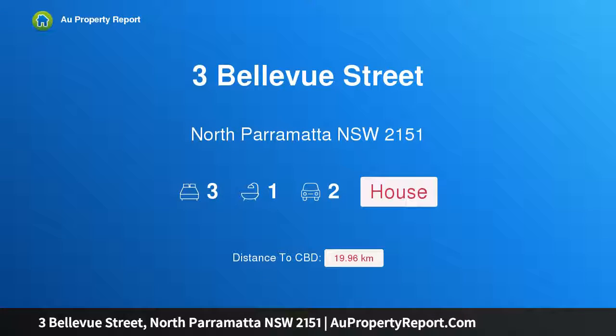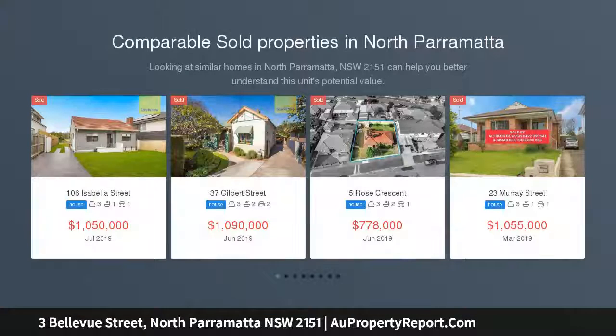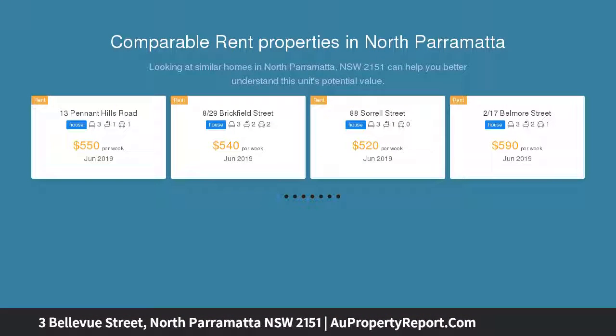Hi, I am glad to introduce Property 3, Bellevue Street, North Parramatta, New South Wales, 2151. A delightful and charming sun-drenched cottage. Open for inspection Saturday 3rd of August 2019 at 11am to 11.30am and 2.30pm to 3.00pm.